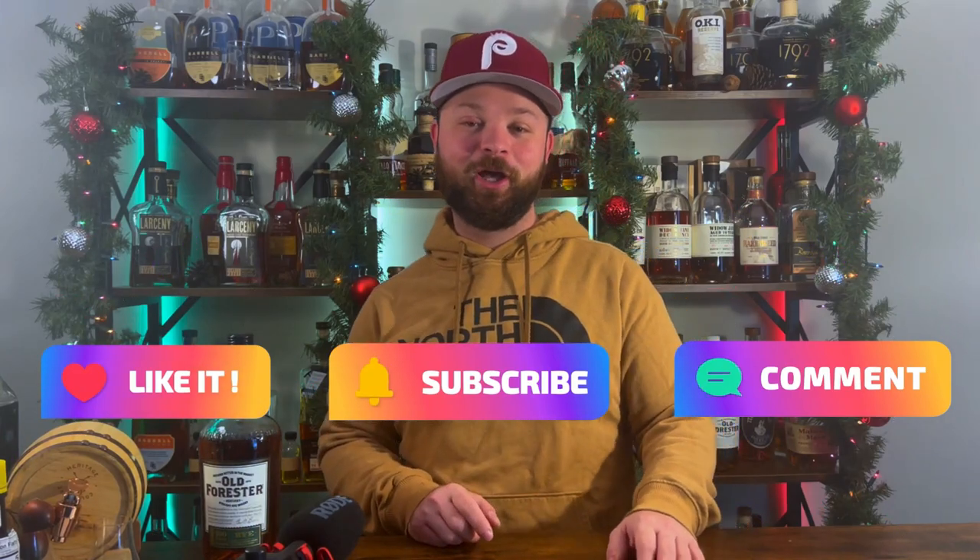Before we get into bottle number two, make sure you guys are liking, commenting, and subscribing down below — it helps the channel out like you wouldn't believe. We just hit 1,500 subscribers and I can't thank you guys enough for the love and support. If you want your chance to win a bottle of Eagle Rare, make sure you drop that subscribe, because at 2,000 subscribers we're giving away a bottle of Eagle Rare.